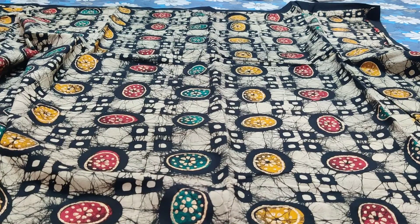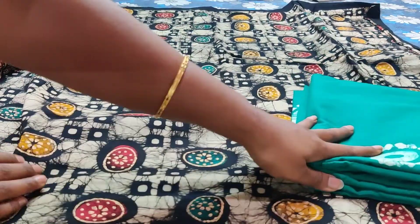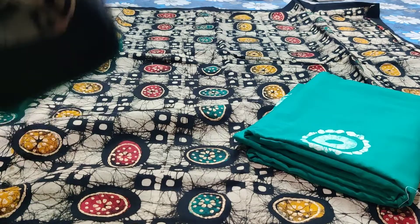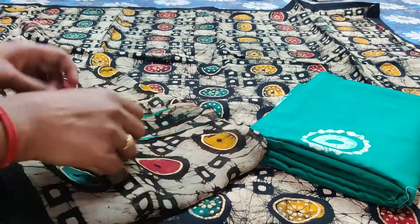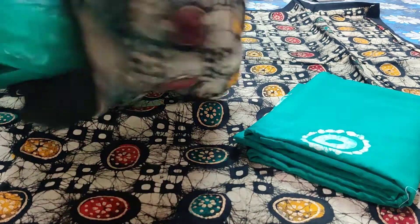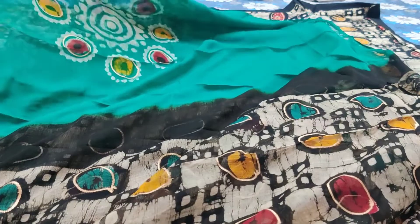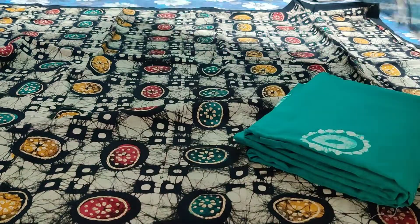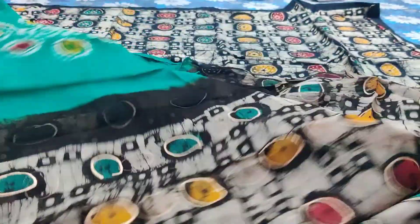The backside will be having the batik print which comes in the center. This is how the top looks. It is paired with a batik printed contrast cotton bottom and a very elegant pure variety of georgette chiffon dupatta. This is how the dupatta looks — it is having colorful batik prints all over, and the diamond will be very grand.